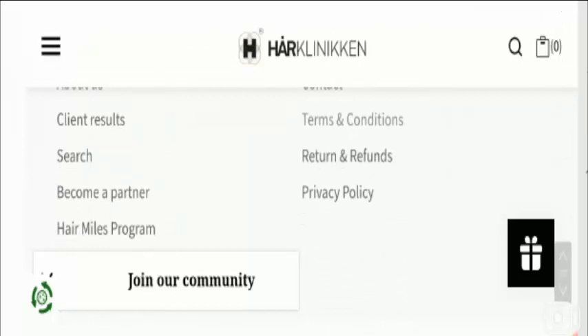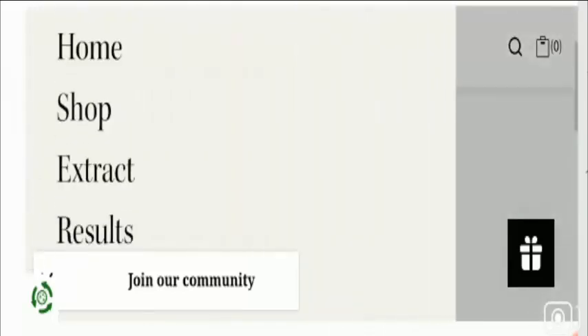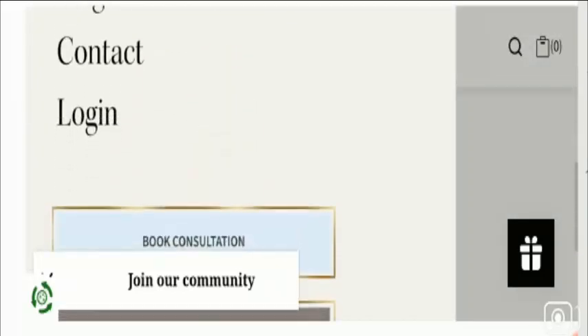Now let's talk about other information including the company's information and contact details of this website.